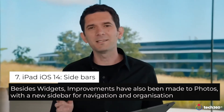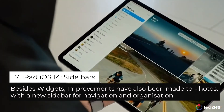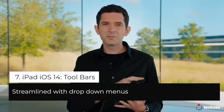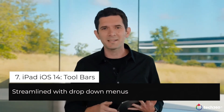This year, we're making it even easier to browse and organize your photos with an all-new sidebar. With just a tap of this button, I can reveal the sidebar with all the core functionality of the app in a single location. We've also streamlined the toolbars, adding new drop-down menus that consolidate functions into a single easy-to-access button.